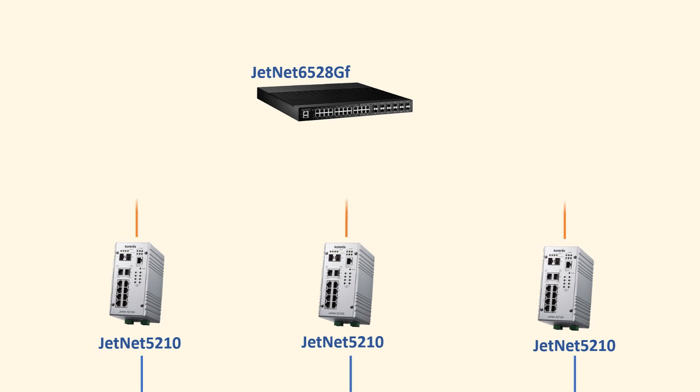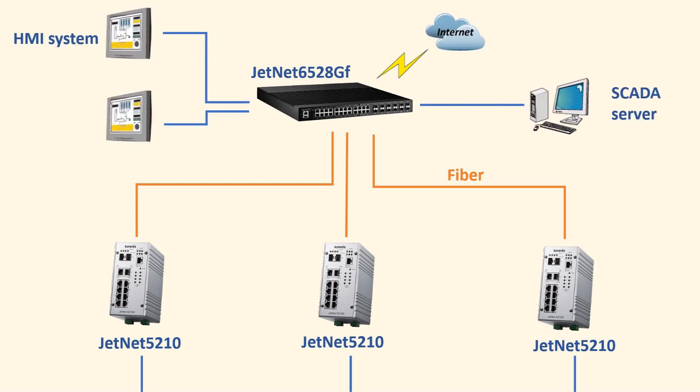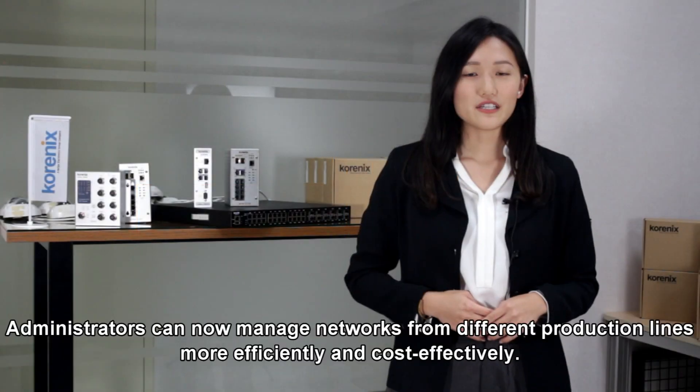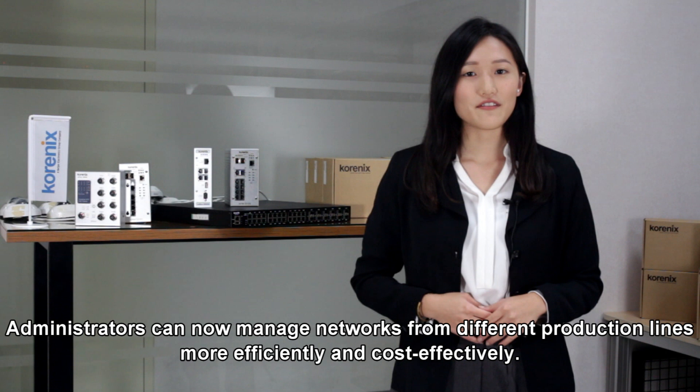Passing into the control room, the GenNet 6528GF has been used as a base of the data acquisition system from different factory facility subsystems. It enables users to add up to 18 fiber interfaces in one single rack mount switch, allowing administrators to manage the network from different product lines more efficiently and cost-effectively.